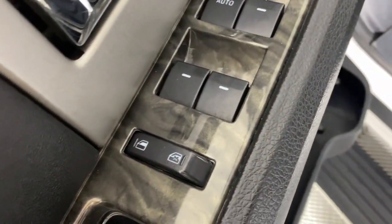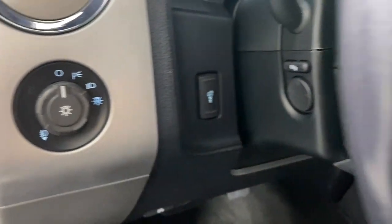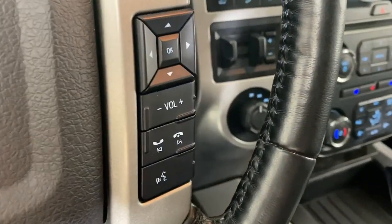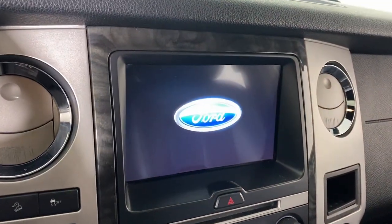The following are some of this vehicle's highlighted options: Navigation System, Keyless Entry, Moonroof, Cooled Front Seat, Power Passenger Seat, Heated Rear Seat, Heated Mirrors, Satellite Radio, Backup Camera, Power Lift Gate.